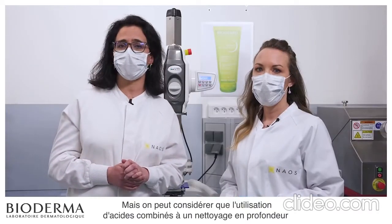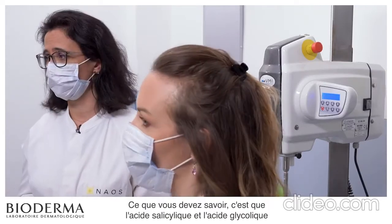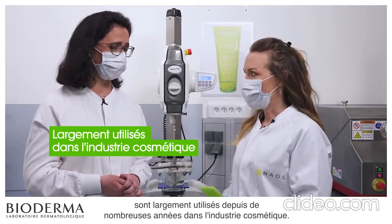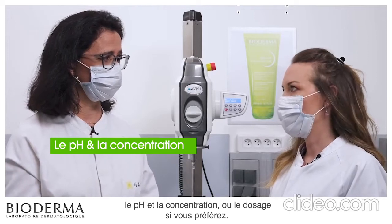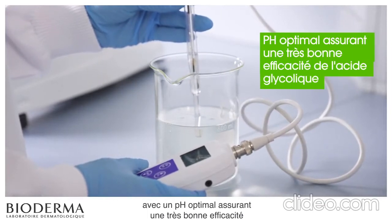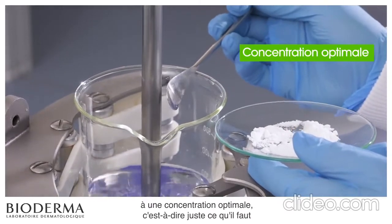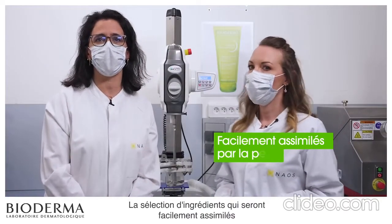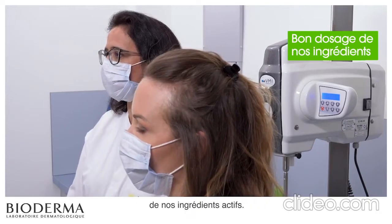But it might be considered that using acids and deeply cleansing can be too aggressive for the skin. Not at all. Salicylic acid and glycolic acid have been widely used for many years in the cosmetic industry. Their efficacy actually depends on two factors: pH and concentration. Sebium Gel Moussant Active has been precisely formulated with an optimal pH ensuring very good efficacy of glycolic acid. Furthermore, these acids are introduced at optimum concentration — just the right amount to ensure good tolerance. Selecting ingredients that will be easily assimilated by the skin is at the cornerstone of our unique eco-biological approach, and that's why we always ensure the right dosage of our active ingredients.